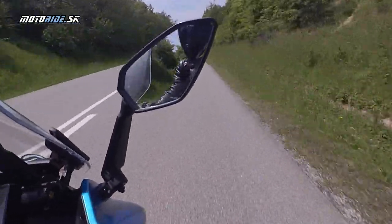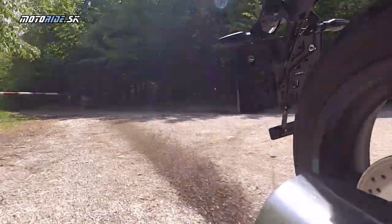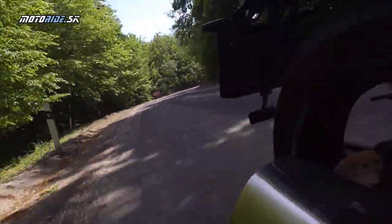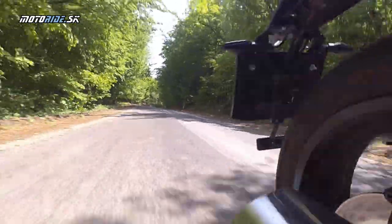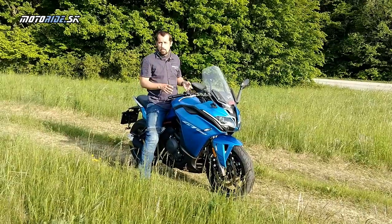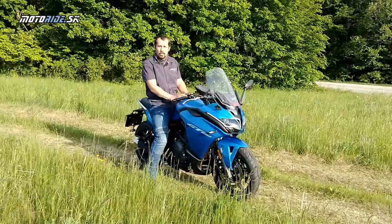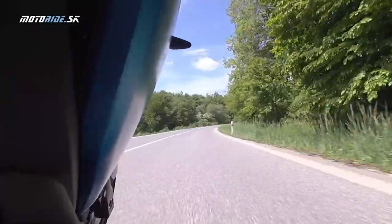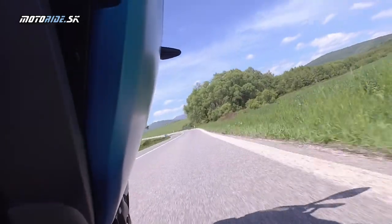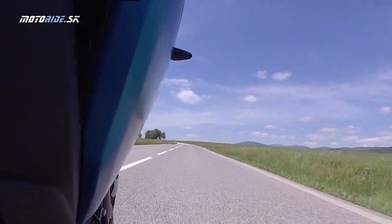Tá vec, ktorá ma bavila a podľa mňa fajn funguje, je ten motor. Má ideálne parametre pre začínajúceho jazdca – výkon nevystraší, nemá trakčnú kontrolu, ale takýto motor ju ani špeciálne nepotrebuje. Hľadal som v parametroch, či má alebo nemá antihop spojku. Testovaciu jazdou som zistil, že antihop tam nie je, ale vraním, že toto nie je žiaden výrazný problém.